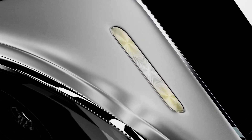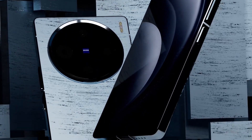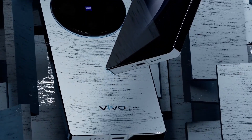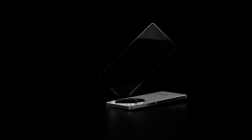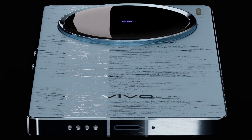If we talk about the battery in Vivo X200 Ultra 5G, then a long battery of 6000mAh will be given. For charging, a 210-watt charger will also be given, which will easily charge it quickly and you can easily use it throughout the day.